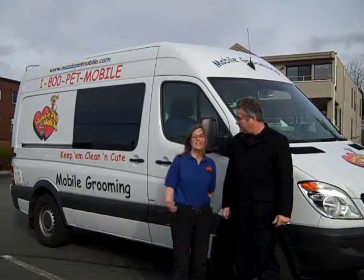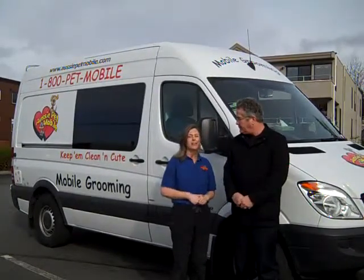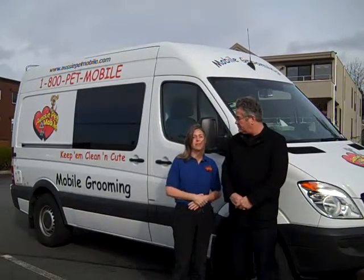Thank you, thank you Wayne. This is my business, Aussie Petmobile. I'm a mobile grooming service and I come to your home to bathe your dog or cat. I started in Edmonds because I live here — right downtown, just a couple blocks away.